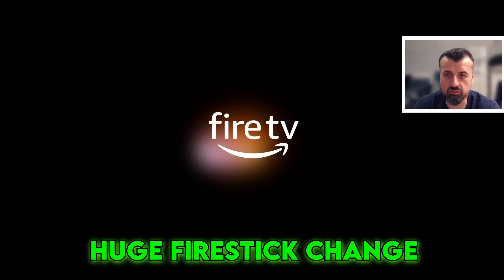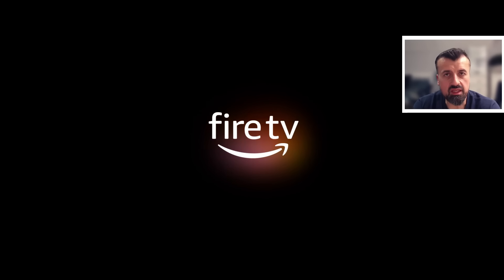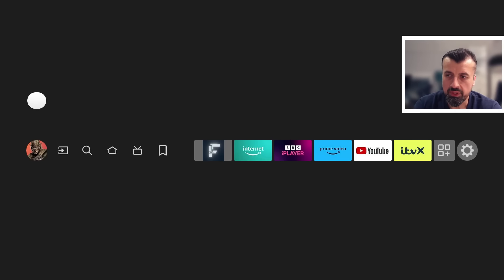Lots of you have been messaging me about this new, unfortunate change that's happened to the Firestick 5 and Fire TV 5, whereby if you restart your device or if your device goes to sleep, then without you actually pressing or changing anything, your device will now show you a full screen advert. Very unfortunate that Amazon are now doing this — they really are just forcing more and more ads down our throats.